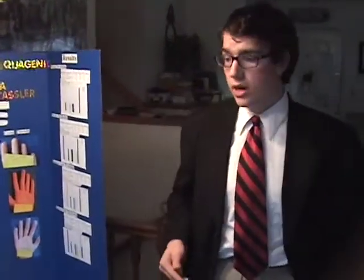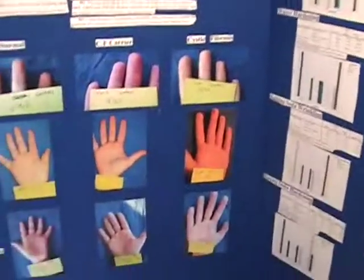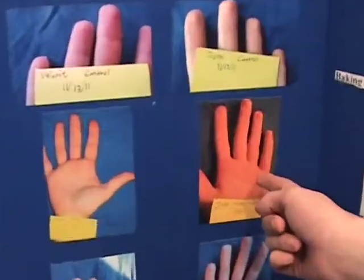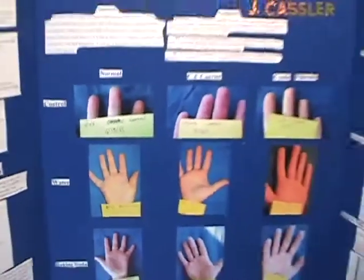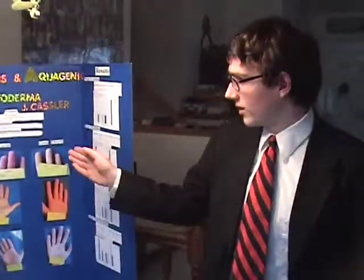After doing weeks of this experiment, I found out that my first hypothesis was correct — there was an observable difference between a normal hand and a cystic fibrosis hand. As you can see, more wrinkling, less wrinkling. But my second hypothesis was incorrect; in fact, the baking soda worked better than the vinegar. And my third hypothesis I was able to confirm because my first hypothesis was correct.